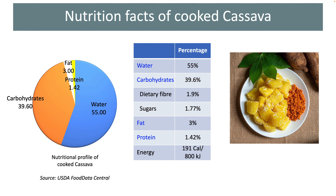Cassava falls into the moderate calorie foods category. 100 grams of cooked cassava provides 191 calories, or about 800 kilojoules of energy.